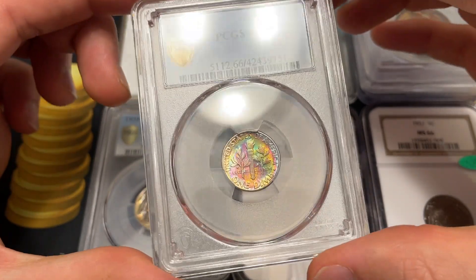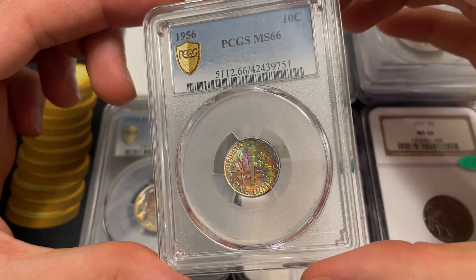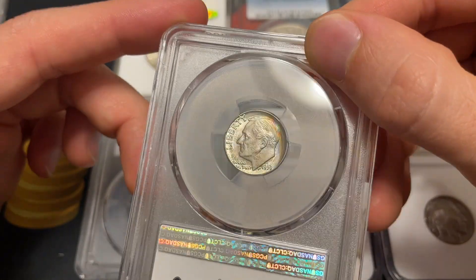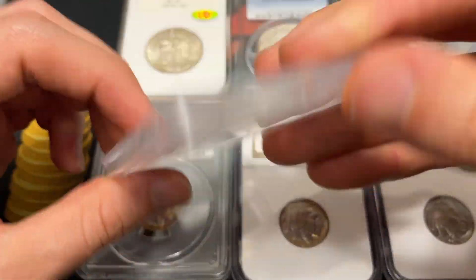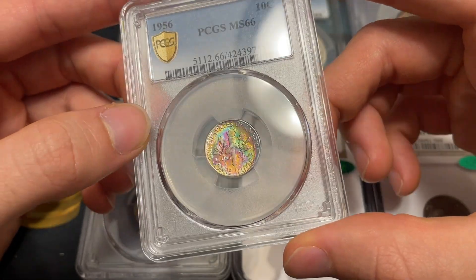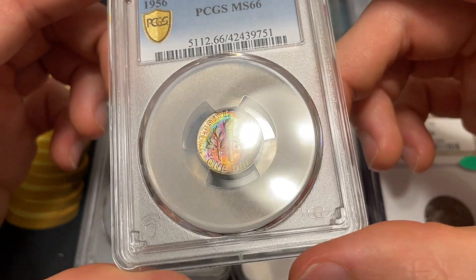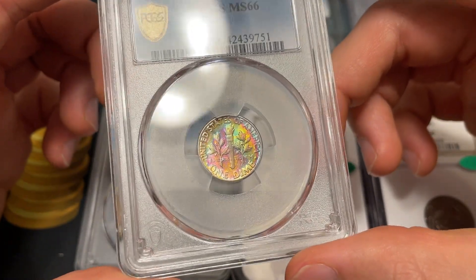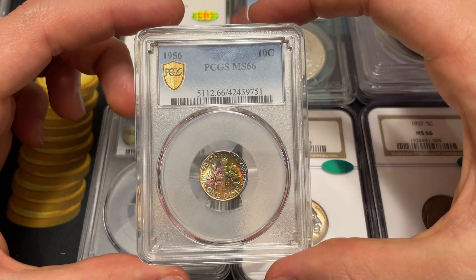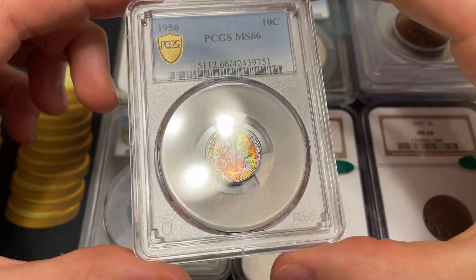I'm not too sure on the toning — maybe it sat in an album. This coin I paid about $125 for and the color was just very nice. It was in an annex holder, one of those yellow ones. The color really spoke to me — I just don't see them with that really intense greens and pinks. We ended up submitting it ourselves and getting it crossed over, and it ended up grading Mint State 66. Not the highest grade you'd want for a Roosevelt dime, but just amazing color. I think this one is probably valued at about $500 right now, so a decent return.